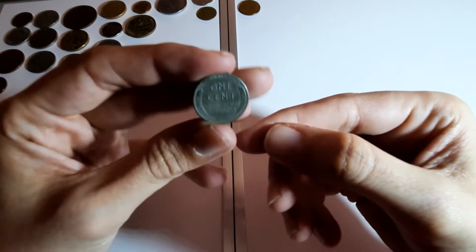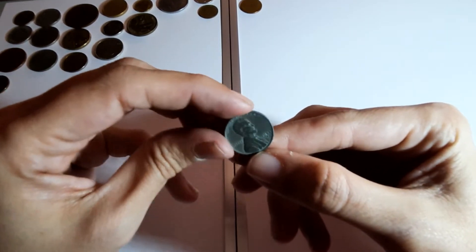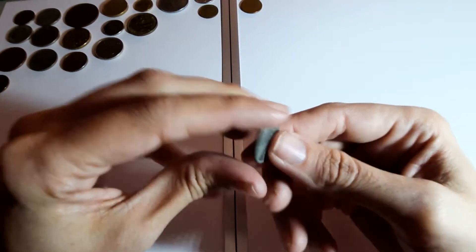One cent from America - a nice green coloured one. 1943. Looks like a little bee underneath that.